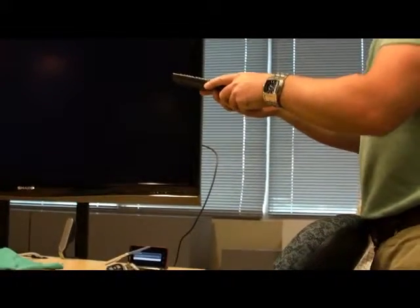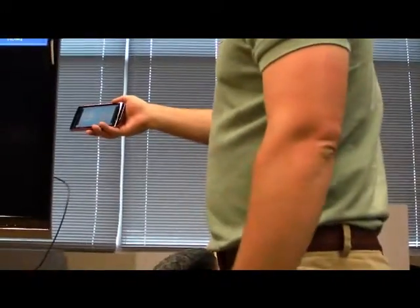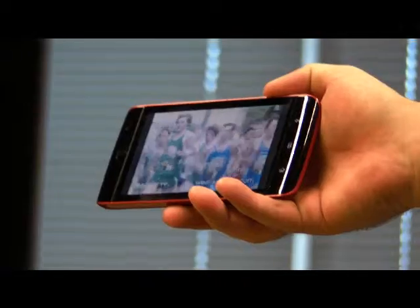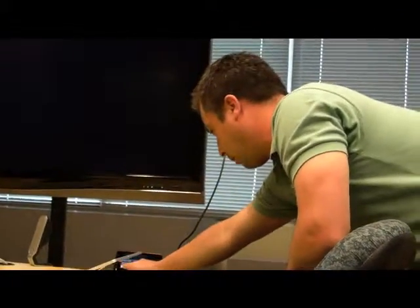Ed wanted to steal my thunder so he sabotaged my demo. That's an HDMI slot. So as a viewer, it's a great viewing experience. Let's say you get, like, halfway, three quarters of the way through your movie, but you really want to watch the rest of it while you're doing something else. Put it in your dock, one touch, just one button.